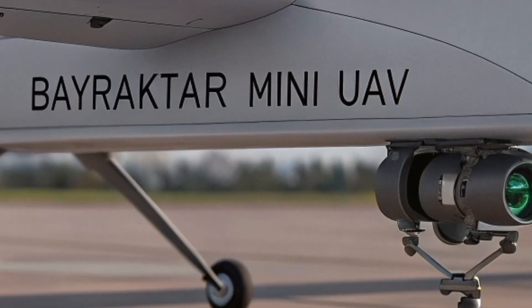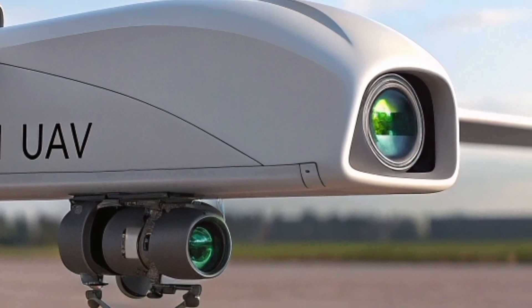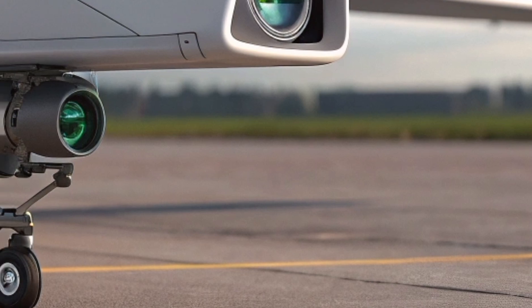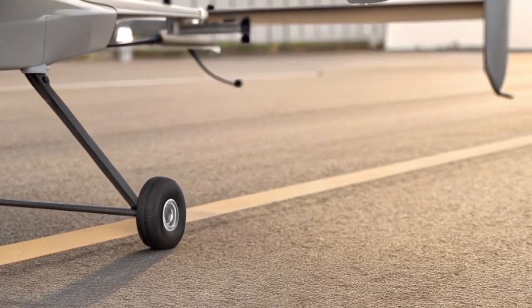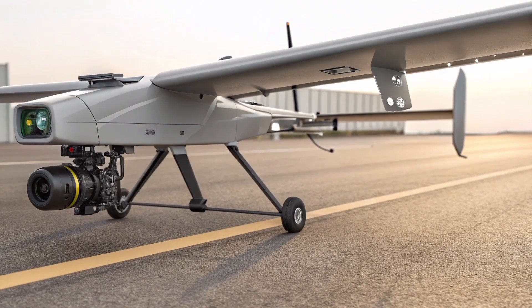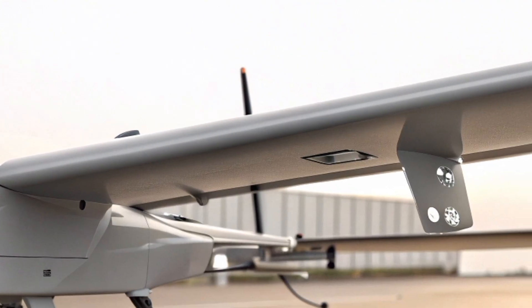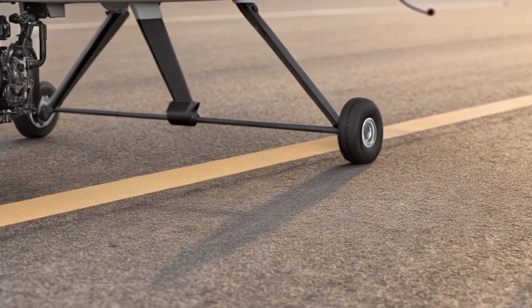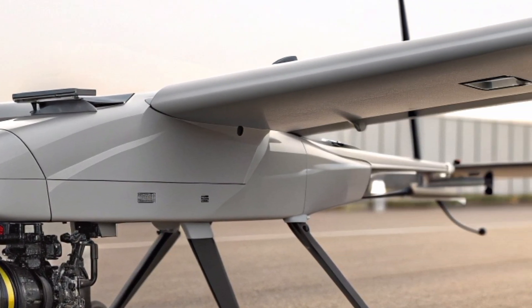The international impact is also significant. As Turkey became one of the leading drone exporters in the world, interest in its early systems grew. Several countries in Asia and Africa evaluated the Mini UAV for local forces that needed a low-cost, reliable reconnaissance tool. While the larger Bayraktar models earned global fame, the Mini UAV played a quieter role — providing training, testing environments, and operational experience for multiple militaries.